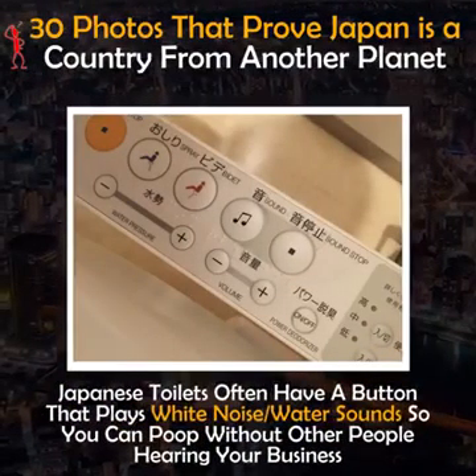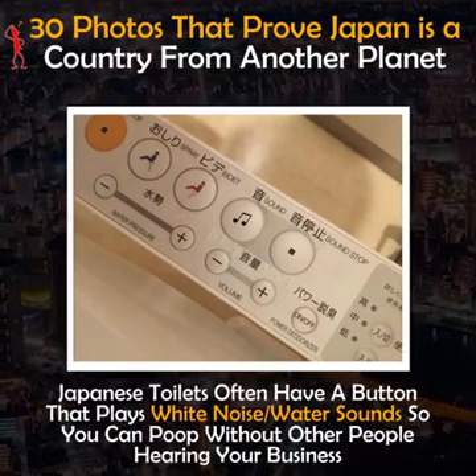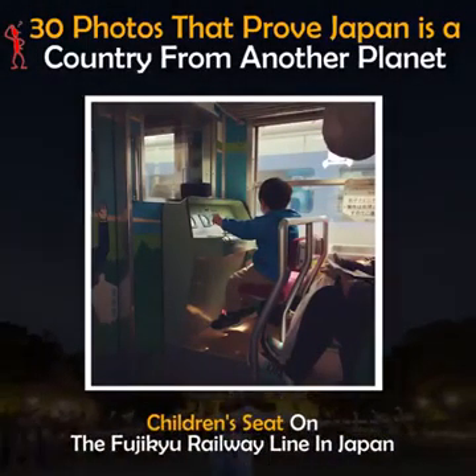Japanese toilets often have a button that plays white noise or water sound so you can use the bathroom without other people hearing your business. There are also children's seats on the Fujikyu Railway Line in Japan.